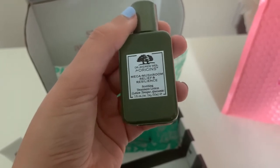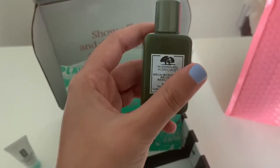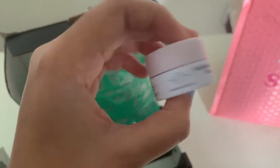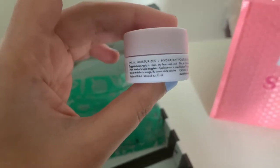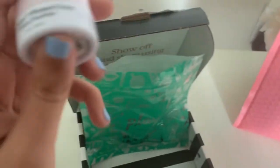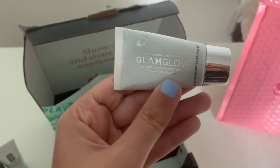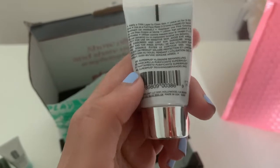Next they sent me this Mega Mushroom Relief Treatment Lotion that you put on your face — also very tiny. And they also sent me the Drunk Elephant Lolly Cream, a facial moisturizer. This is only 5ml, so I'm wondering if all the items are going to be this tiny.